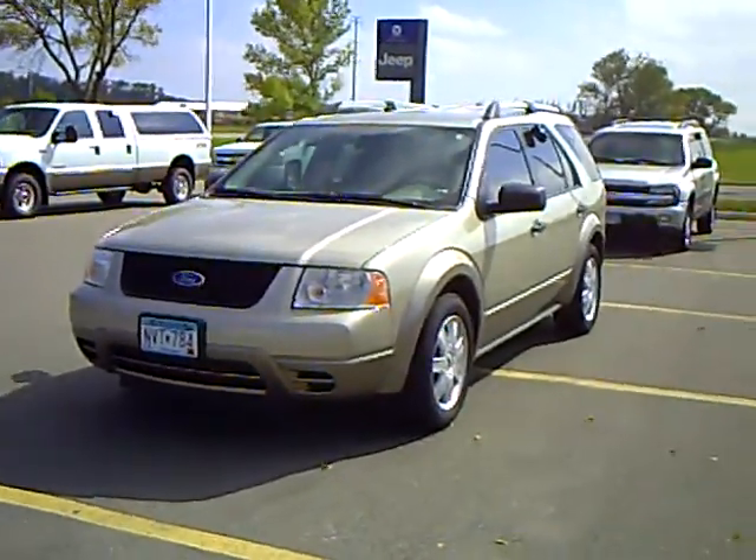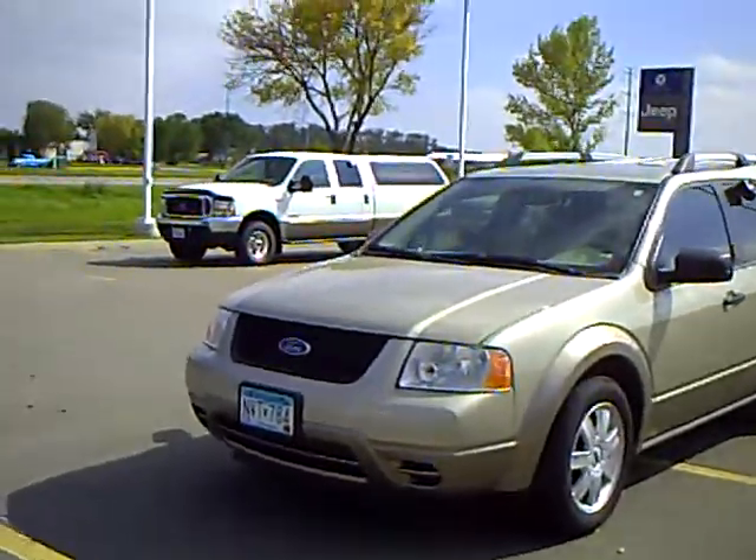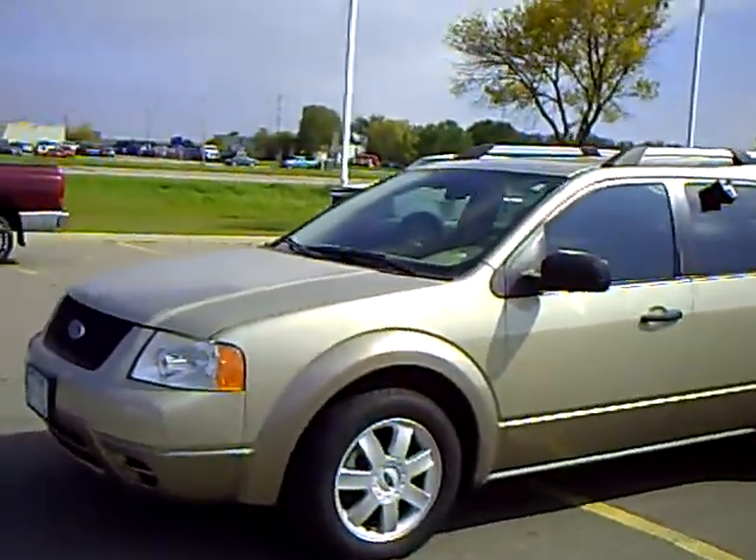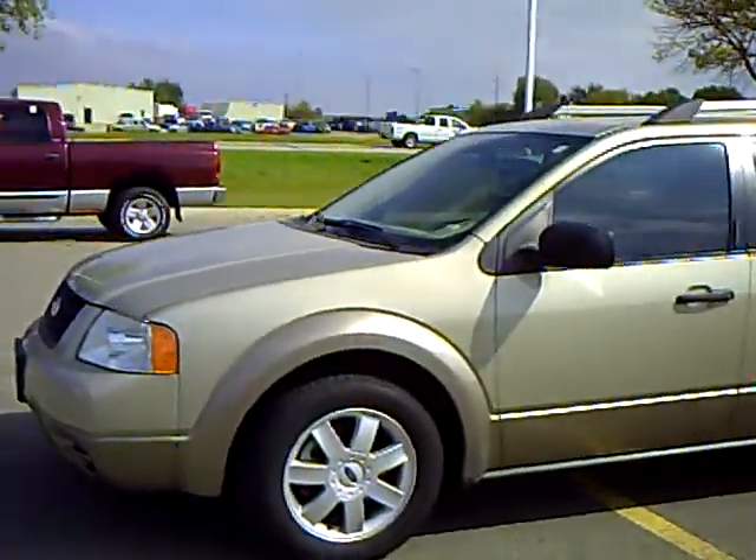Hi, my name is Heather Arntz at Mills Ford Jeep in Wilmer. This is a 2005 Ford Freestyle. Stock number is 3U100171.